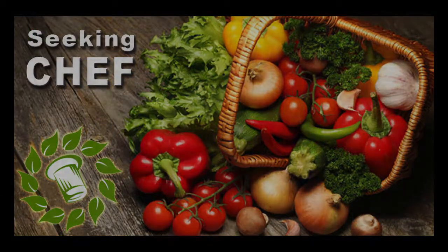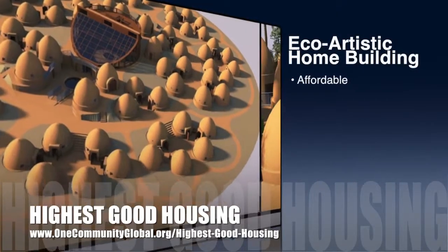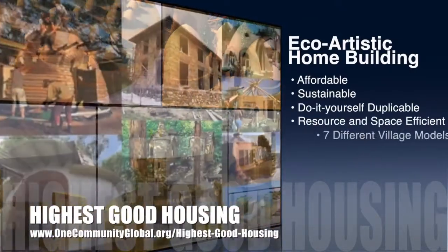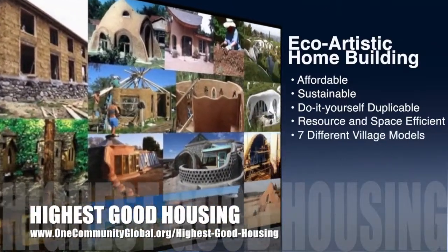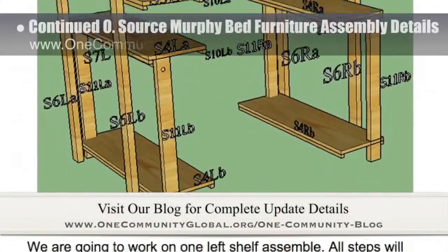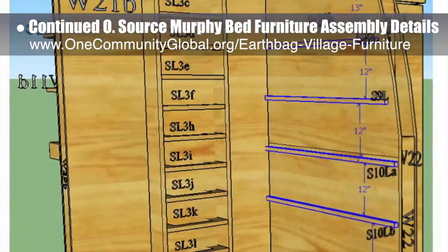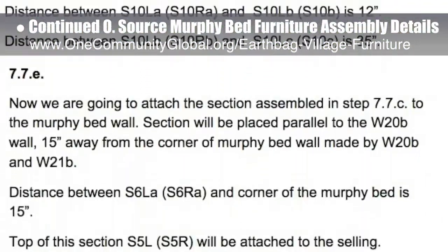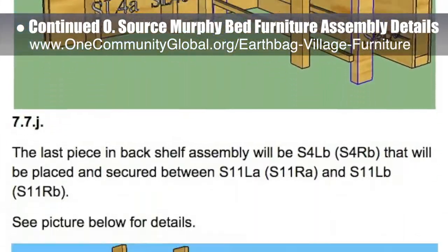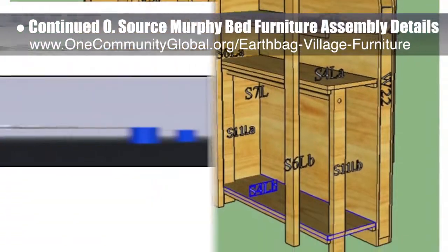One Community's approach to highest good housing is eco-artistic home building that is affordable, sustainable, do-it-yourself, duplicable, resource and space efficient, and consists of seven different sustainably constructed village models. This week the core team working on highest good housing continued progress on the assembly specifics for the open source murphy bed furniture. This work is happening behind the scenes and will be part of the earth bag village and the upcoming crowdfunding campaign. We finished the redesign of the two back shelves and step 7.7 assembly instructions — now estimated at 73 percent complete.